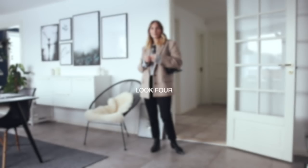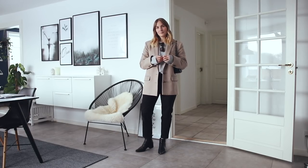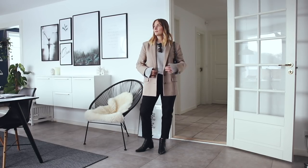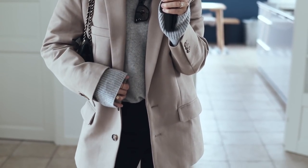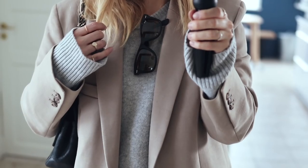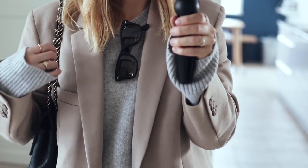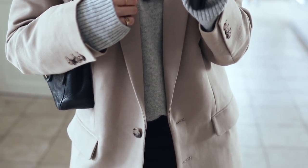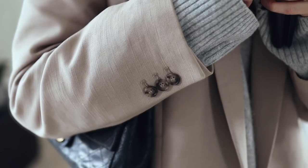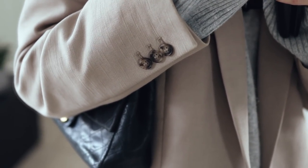Look number four is sort of a business casual kind of outfit, and I've been dying to show you this new blazer that I found secondhand recently. I've been hunting high and low for a blazer like this for almost two years and I love the color and the oversized fit — it's just perfect. It's originally from the Atelier collection at & Other Stories, so if you're looking for something similar you may have to search secondhand since it is an older piece.